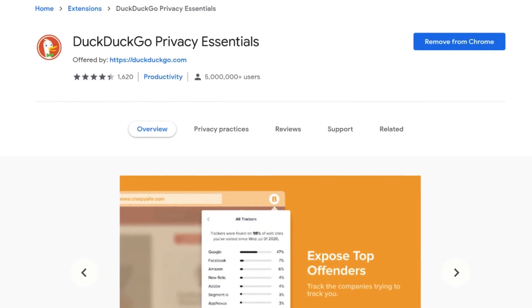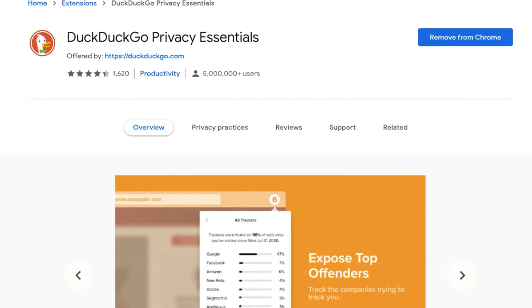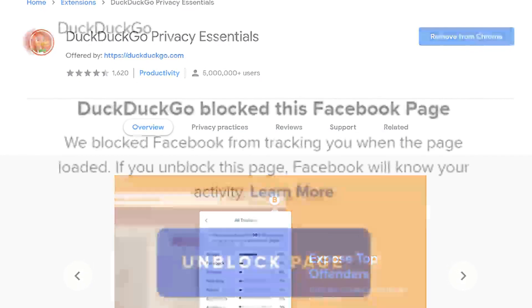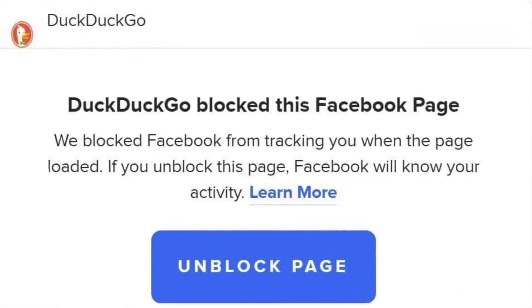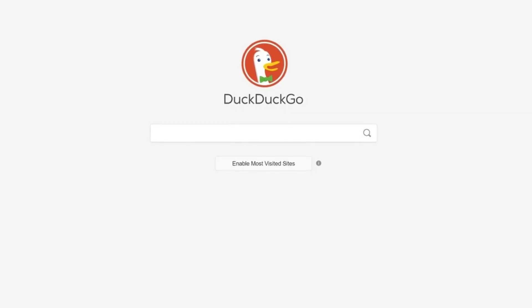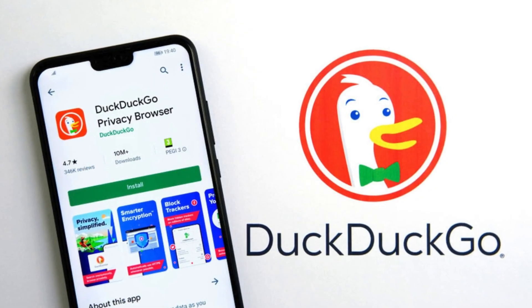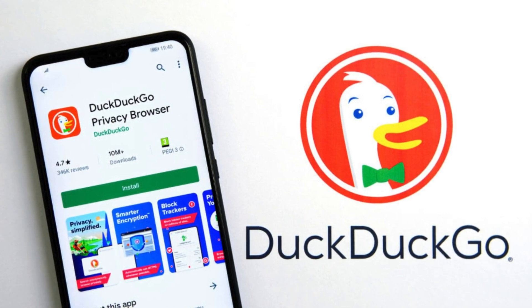Beyond the core search function, DuckDuckGo offers additional features that enhance privacy. Their browser extensions, available for most major browsers, block trackers from following you across different websites. They also have a private browsing app that incorporates these protections by default. If you're looking for a search engine that prioritizes your privacy, DuckDuckGo is a strong option that delivers a search experience that is both secure and convenient.